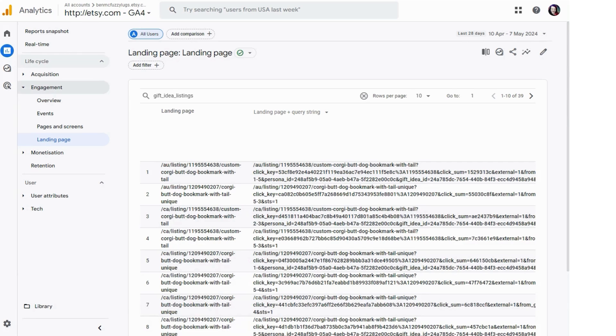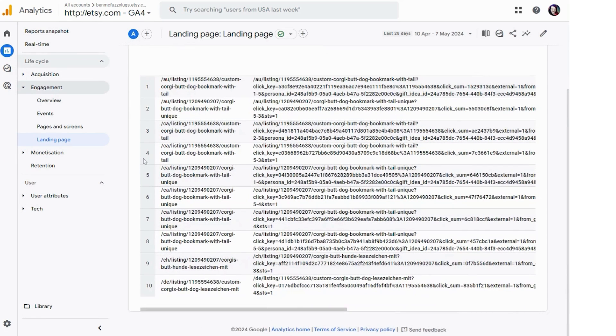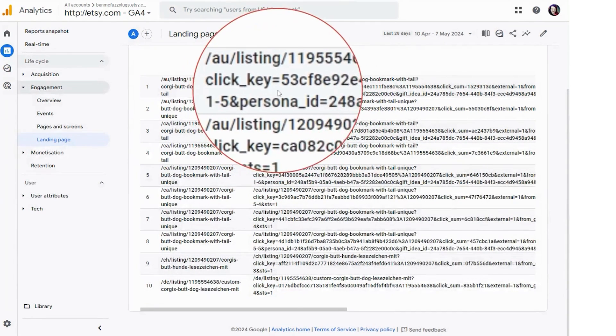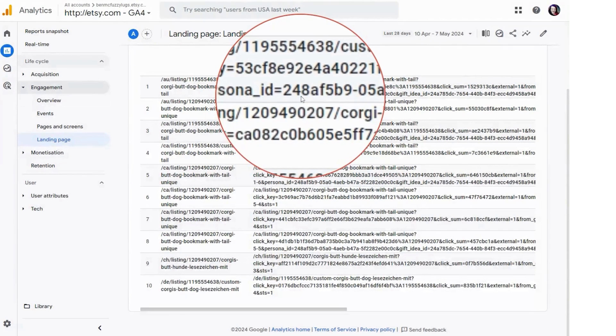This is a little more tricky, so bear with me. In the query string, look for the area that says 'persona_ID' and remember that number. Then when you go to this page on Etsy, you can see all the personas.